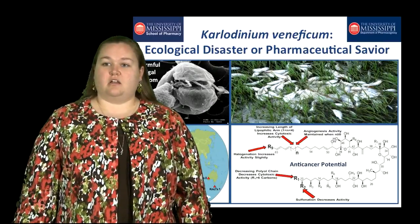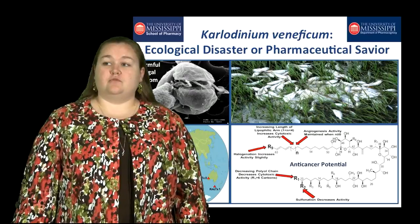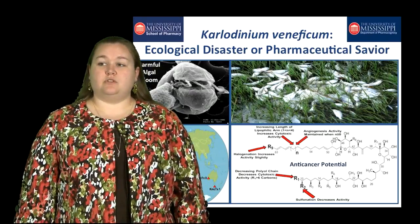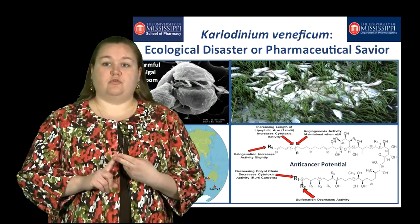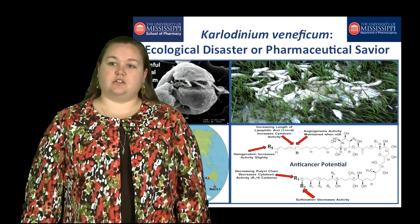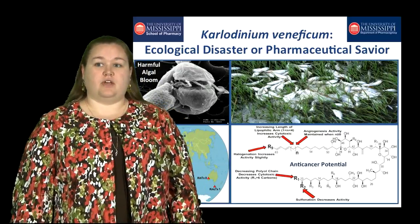We also tested karlotoxin for anti-angiogenesis activity, which is the formation of new blood vessels that allow tumors to grow to a new size. And we found that it was very active. So what you have is a dual-edge cancer treatment where it can not only kill the cancer cells, but it can also prevent tumor cells from growing further. The majority of my research has focused on the elucidation of karlotoxins from around the world and their ability to fight cancer.